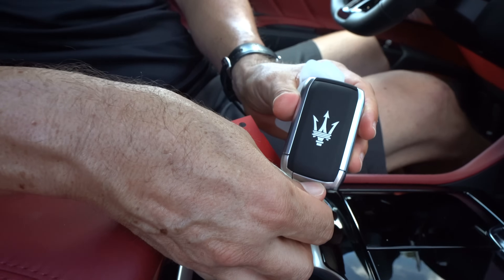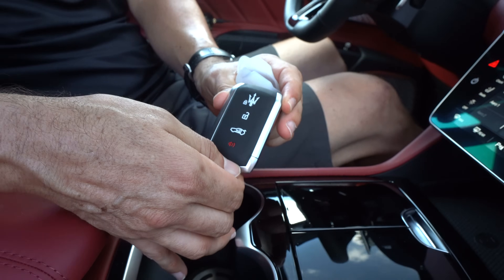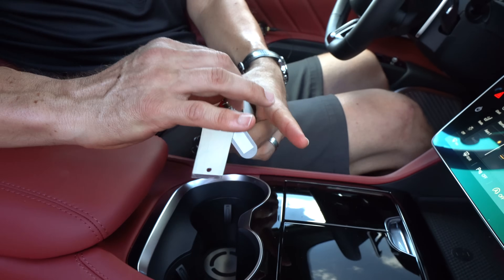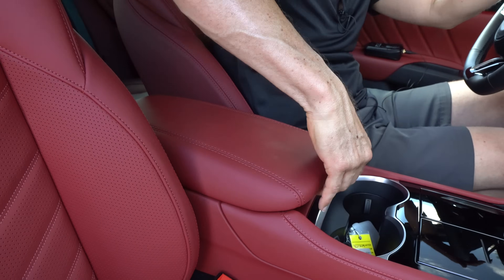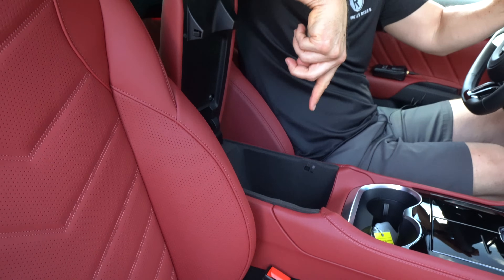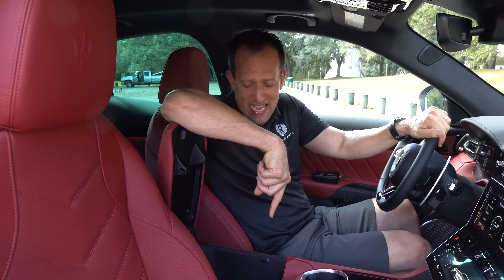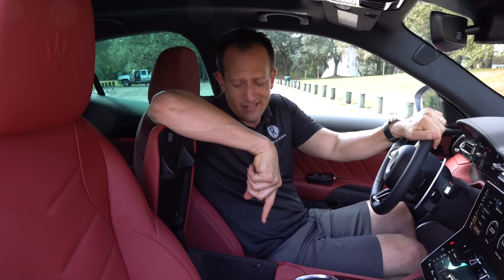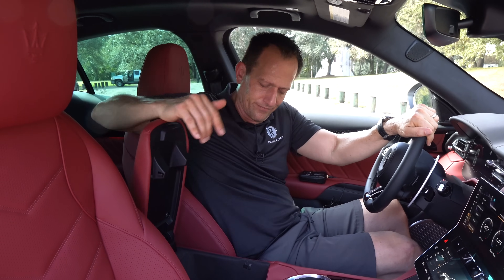There's our Maserati key fob — very sexy key fob, and I don't say that very often. Spin it around, there's your buttons. Opening the center console: more felt lining, you got a 12-volt. There's easily enough room for quite a bit in there. The seats — love the leather, you've got the Trident logo up top on the headrest, great design and bolstering. Full electric adjust for both passenger and driver.